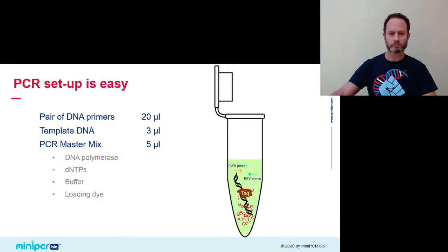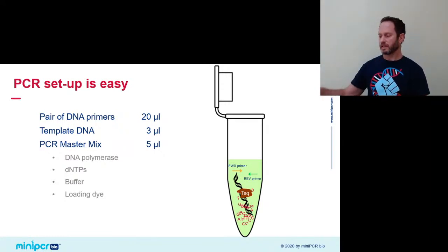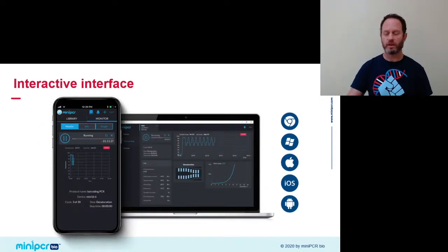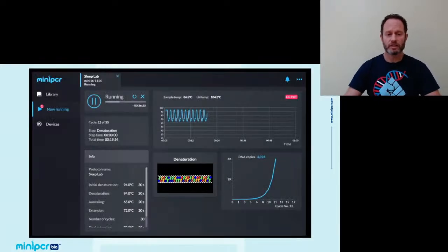I put everything into the MiniPCR machine sitting right beside me, and we're ready to run the program. One of the really beautiful things about the MiniPCR is that not only does it enable the copy process, but it also makes the process very engaging by showing you what's happening at each step in the PCR cycles and how DNA gets copied exponentially over time. This can be seen through any of the platforms that support the MiniPCR app — a Windows PC, Mac, Chromebook, phone, tablet, or iPad.